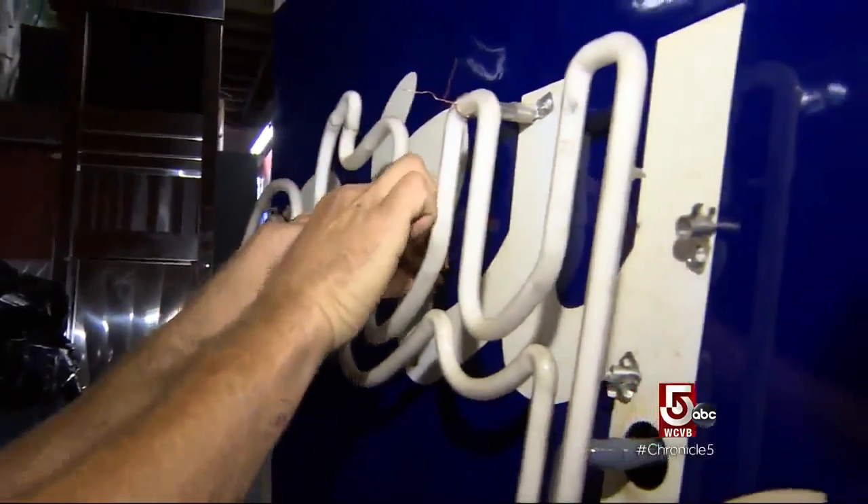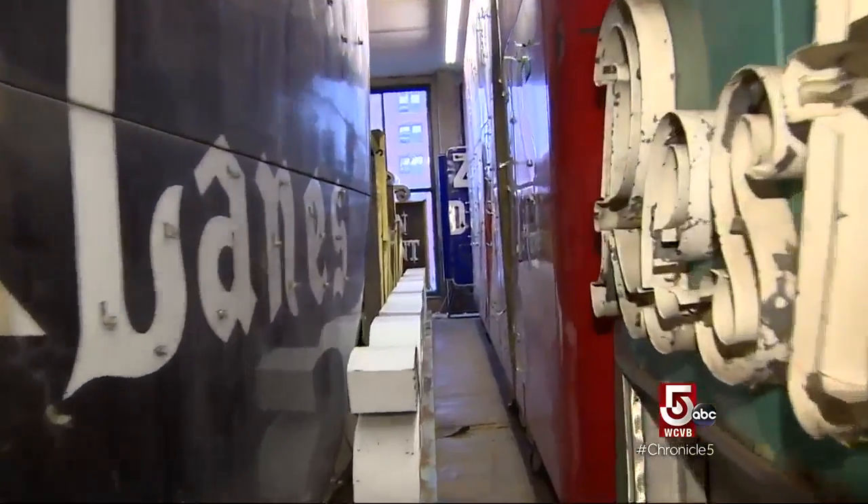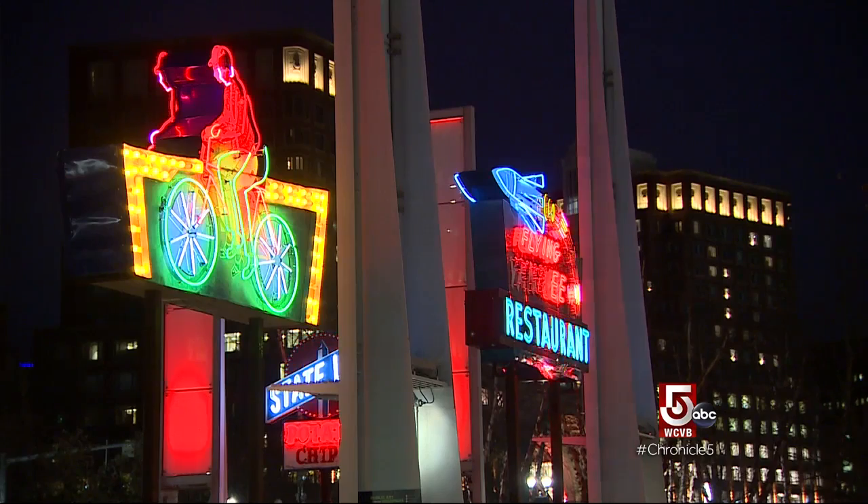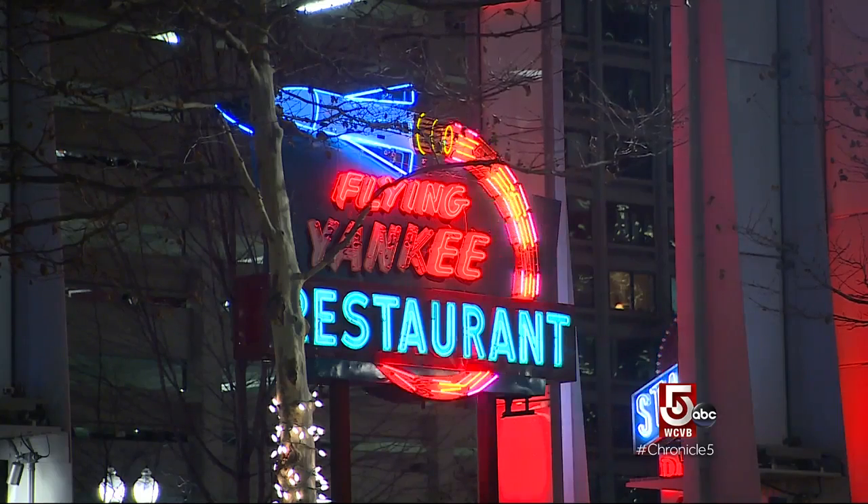The signs are on loan from Dave and Lynn Waller, who rescue and restore these roadside relics. Cultural anthropologists is how Cowan describes the couple. They're going out there and saving these signs and storing them. They want to put them back into situations where people can really appreciate them.